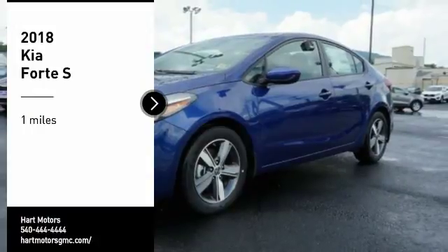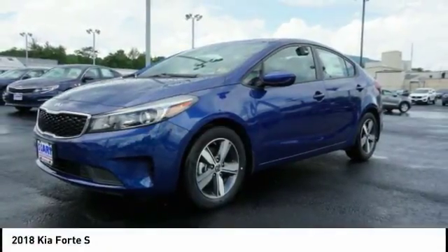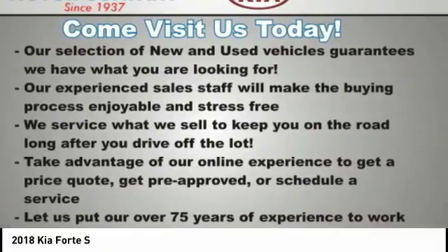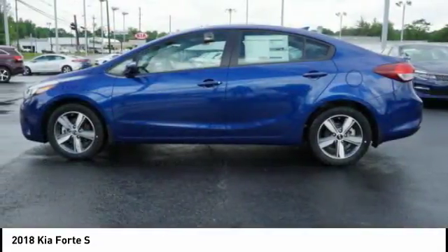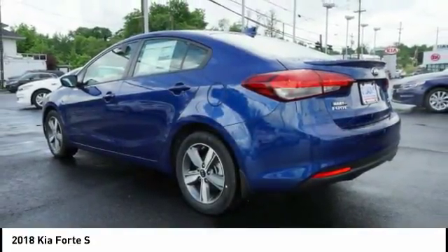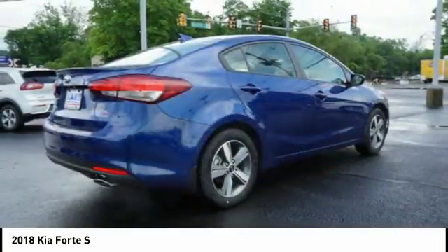You are going to love the 2018 Forte. If you're looking for a trendy and feature-laden compact sedan, the Kia Forte is for you. It offers an exceptional combination of innovative design, high-quality engineering, and outstanding value.